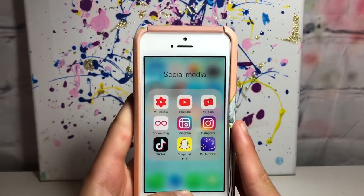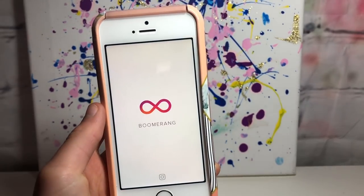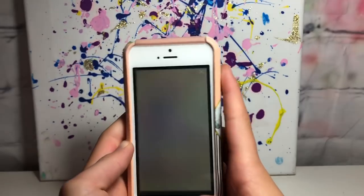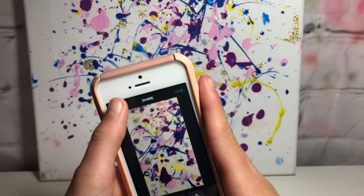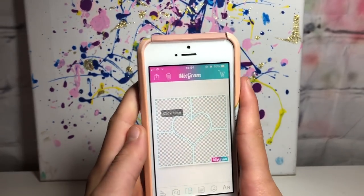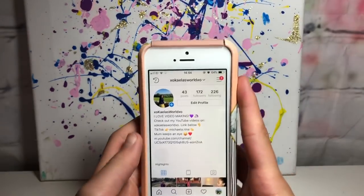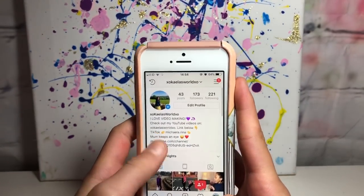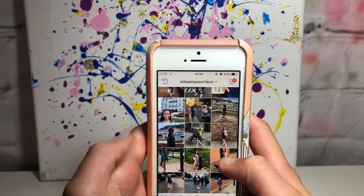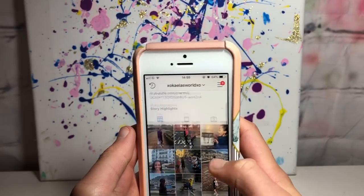I have YouTube Kids, which is pretty much just YouTube but it blocks out inappropriate content like swearing. Then I have Boomerang by Instagram - you can make boomerang stories and throw them to Instagram. I have Mixgram which is like PicCollage but without the internet connection, and I love it. Then I have Instagram - you should check out my Instagram, it's xoklisworldexo, same as the YouTube. I post quite regularly so definitely follow me.